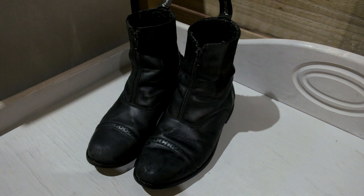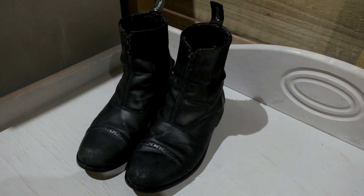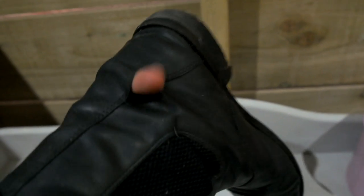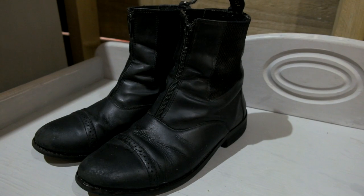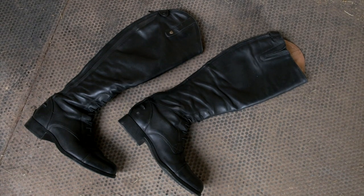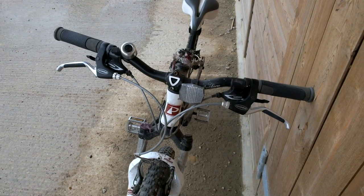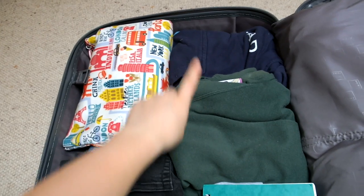I'll also be bringing my riding boots — these are just some jodhpur boots. I won't be using these for riding as I'll be riding in my tall boots, but these are for yard jobs like mucking out. They are very old and worn with a little hole in them, so I don't mind getting them dirty. I'll also have my tall boots for riding, as well as my bike which I'll need for riding from the yard up to the lodge and back again.